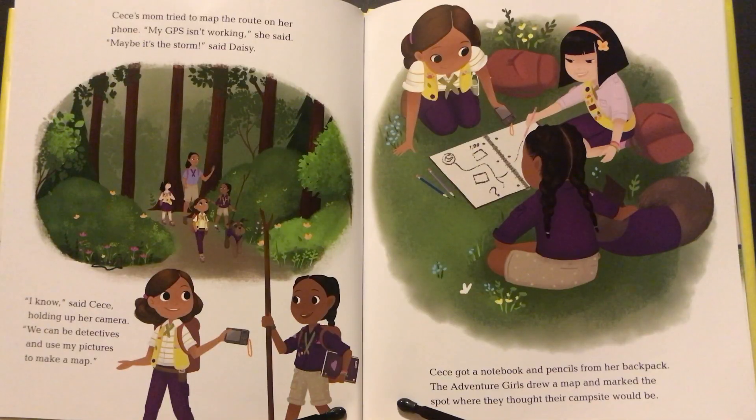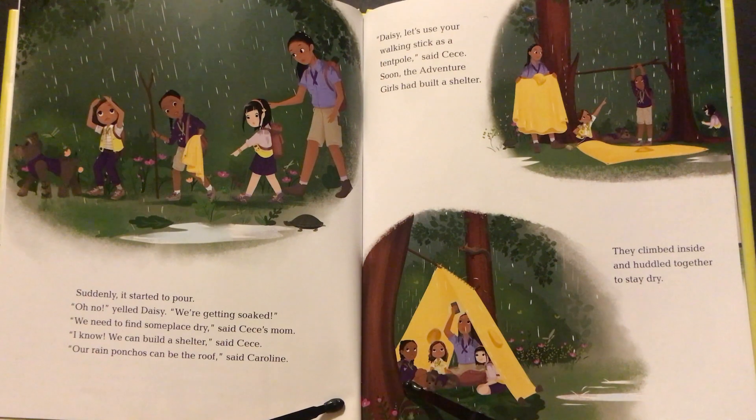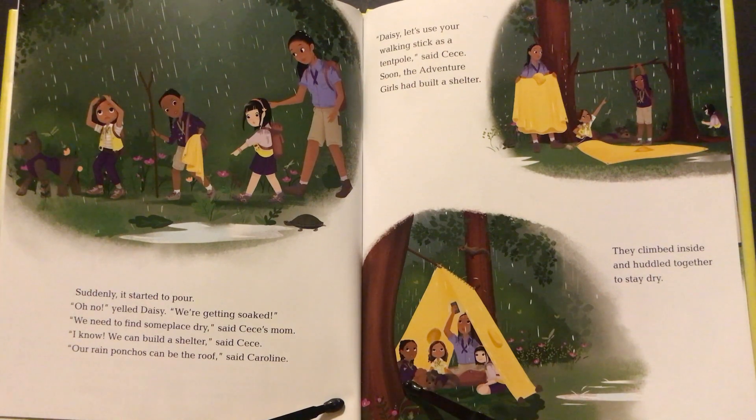"We better head back to—" Cece's mom tried to map the route on her phone. "My GPS isn't working," she said. "Maybe it's the storm," said Daisy. "I know," said Cece, holding up her camera. "We can be detectives and use my pictures to make a map." Cece got a notebook and pencils from her backpack. The Adventure Girls drew a map and marked the spot where they thought their campsite would be. Suddenly it started to pour. "Oh no!" yelled Daisy. "We're getting soaked!" "We need to find someplace dry," said Cece's mom. "I know, we can build a shelter," said Cece. "Our rain ponchos can be the roof," said Caroline. "Daisy, let's use your walking stick as a tent pole," said Cece. Soon the Adventure Girls had built a shelter and climbed inside to stay dry.